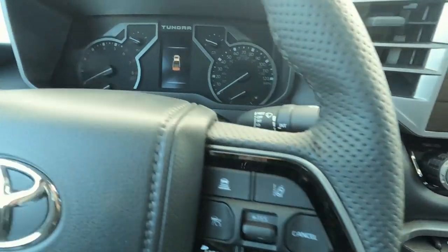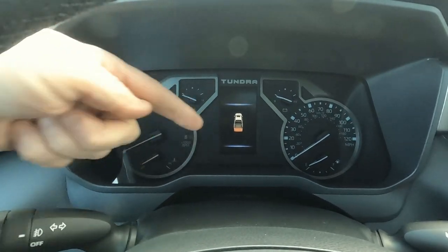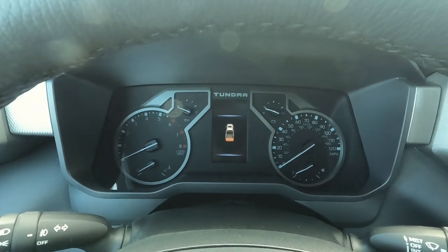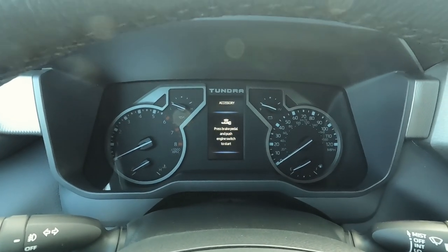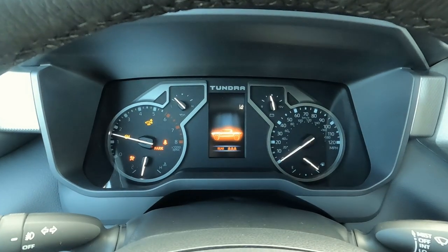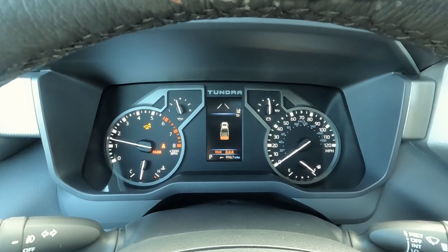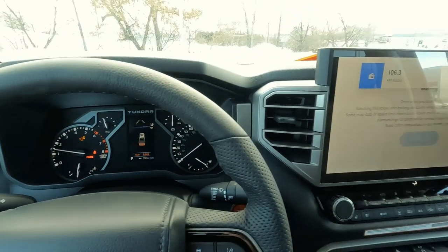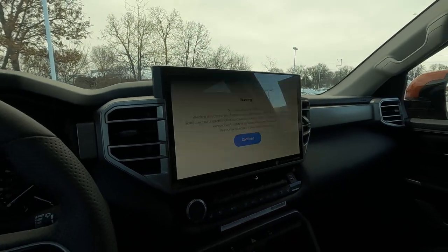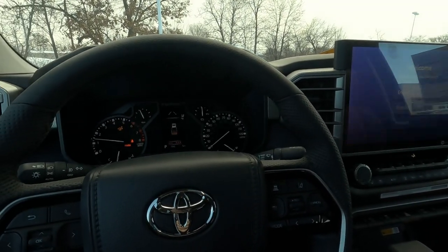Let's go ahead and fire it up. You can see the animation there — it's showing that the tailgate is now open because I pushed and held that button. And then over here is our tablet — we'll come back to that in just a second, but it's a pretty interesting tablet they've got there.